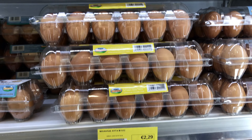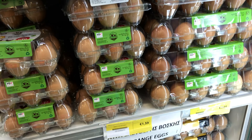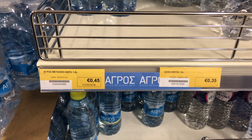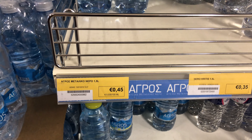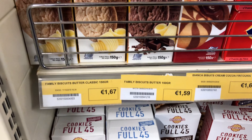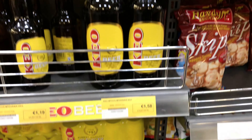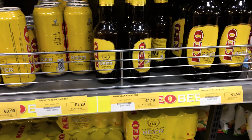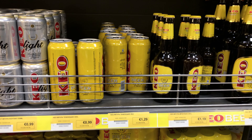A 12-pack of eggs is two euros and 29 cents; if you want a six-pack, it's one and a half euros. A liter and a half of water is 45 cents. Cookies or biscuits cost one and a half euros. Local beer is one and a half euros for a big bottle and down to about one euro 20 for a small can or small bottle.